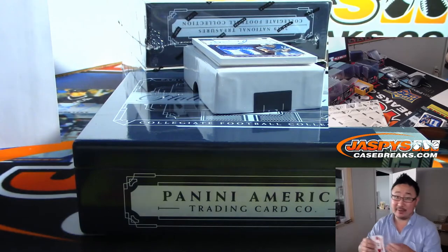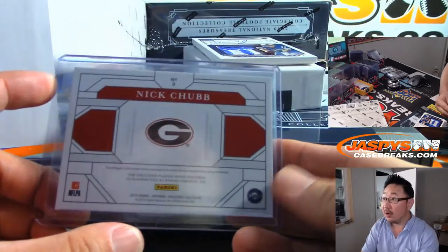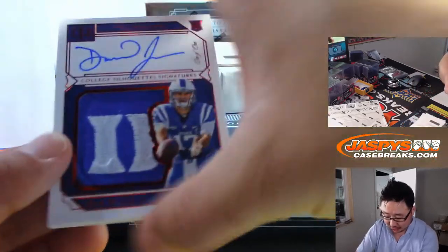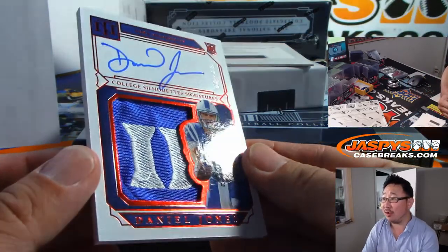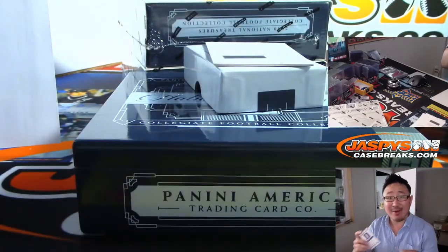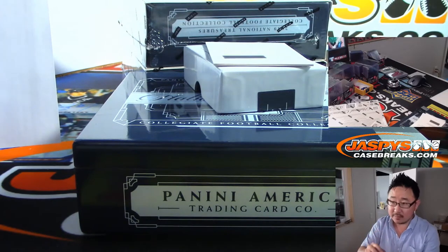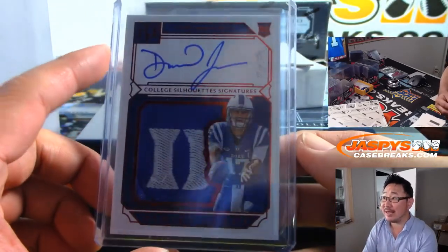Speaking of fire, look at this — a one of one. College silhouette signatures. Daniel Jones, with the Duke logo right there. Wow. Adam Wilson with number one.